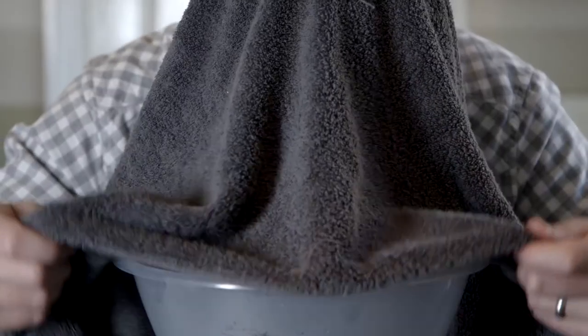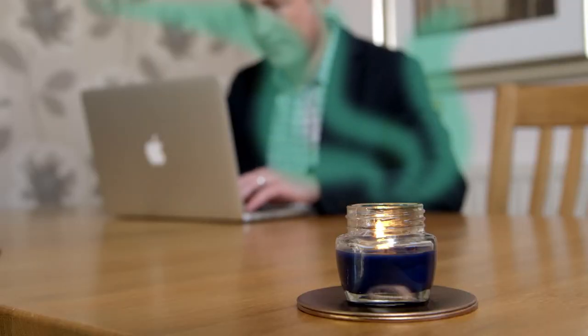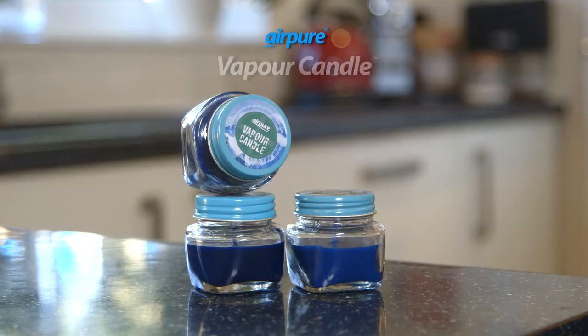No need for nasal sprays, chest rubs or steam treatments. Vapour Candles fill the air around you with congestion-relieving fragrances. Breathe easy with Airpure Vapour Candles.